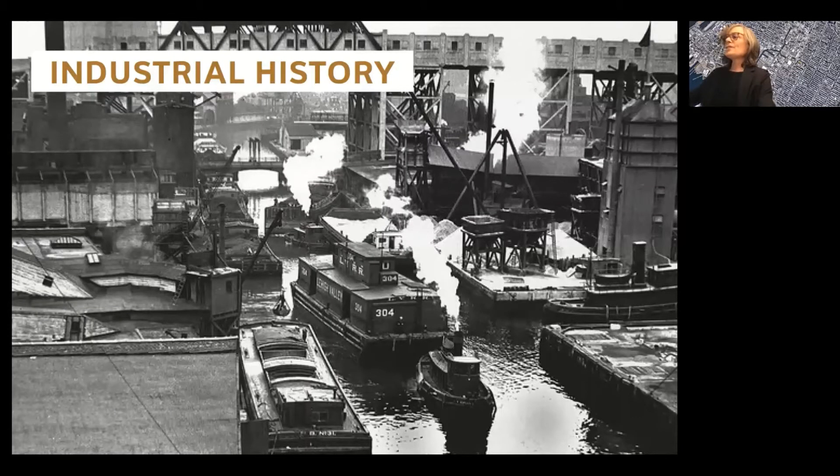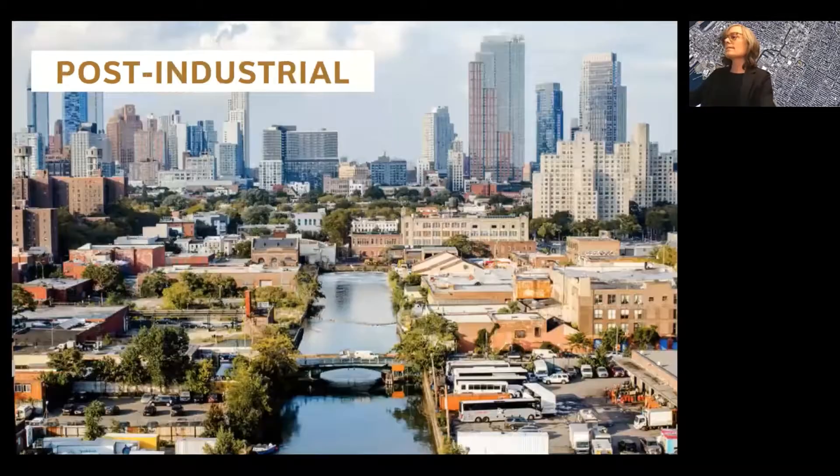The industrial legacy of the Gowanus Canal has left a big footprint of degraded and polluted soils in the Gowanus, and today the neighborhood is a busy hub of manufacturing and office buildings, and has a vibrant creative arts community. The area is subject to flooding, and this will become more and more frequent as the climate changes, so the canal is also undergoing a Superfund cleanup, and the area is anticipating rezoning to happen in 2021.